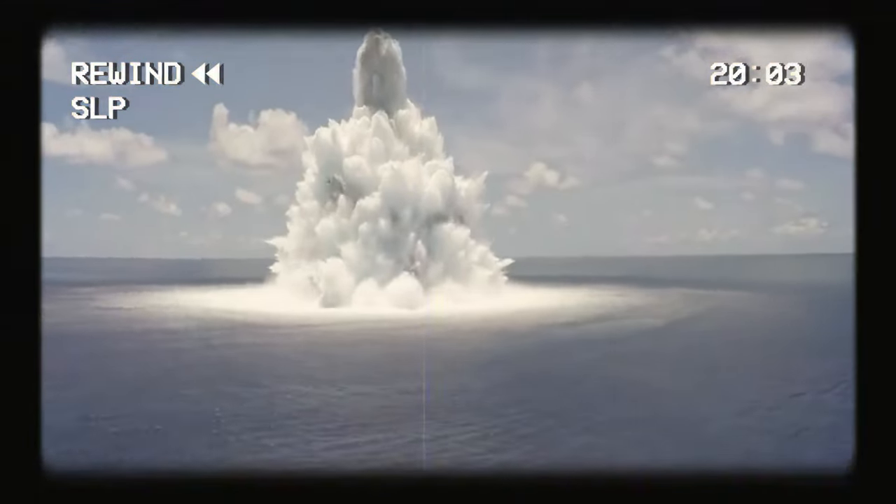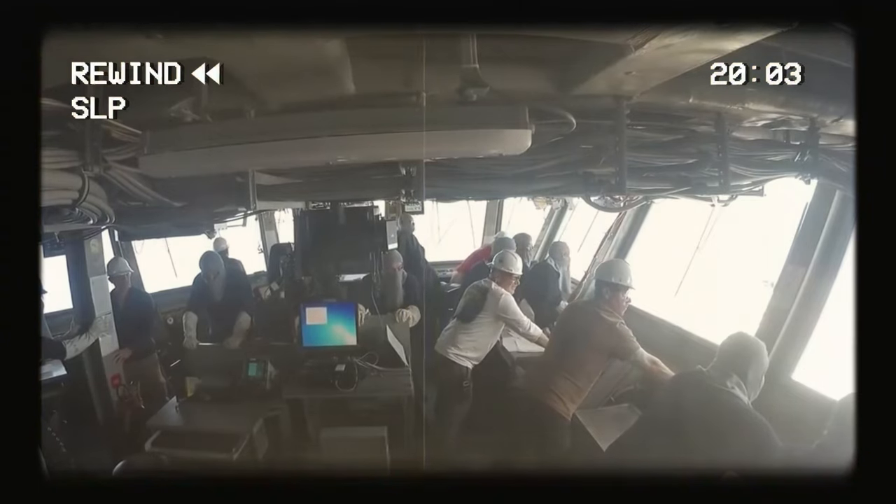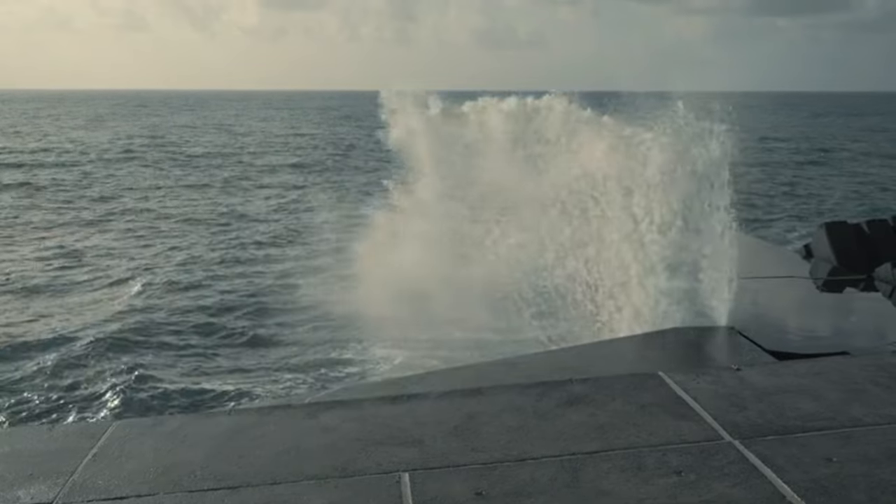A bomb is set off near the ship to see how it reacts. Shock testing is crucial for preparing new or repaired vessels to be deployed. Navies all around the world are pursuing increasingly advanced ships, and testing methods for their certifications will get more rigorous.